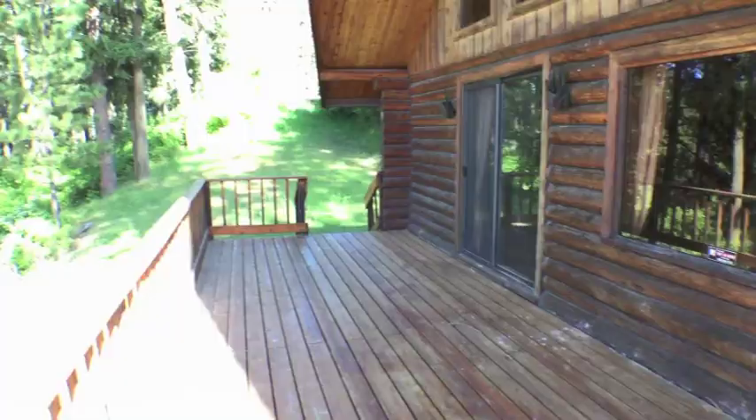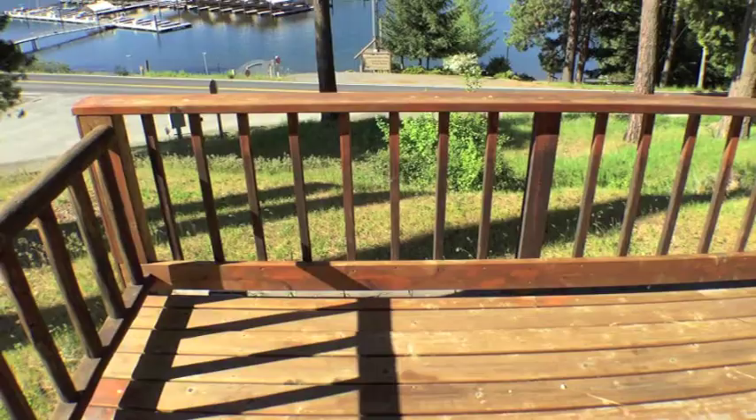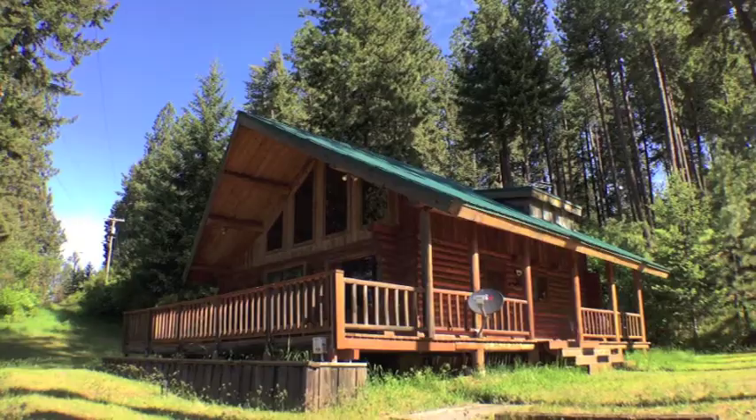Welcome to beautiful Carlin Bay on Lake Coeur d'Alene. Located just steps from the marina is 14073 South Timber Lane, a two-bedroom, one-bathroom log cabin with incredible indoor and outdoor views of the bay.